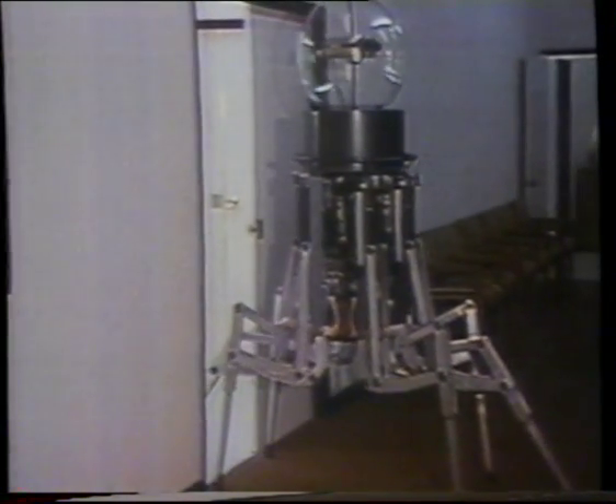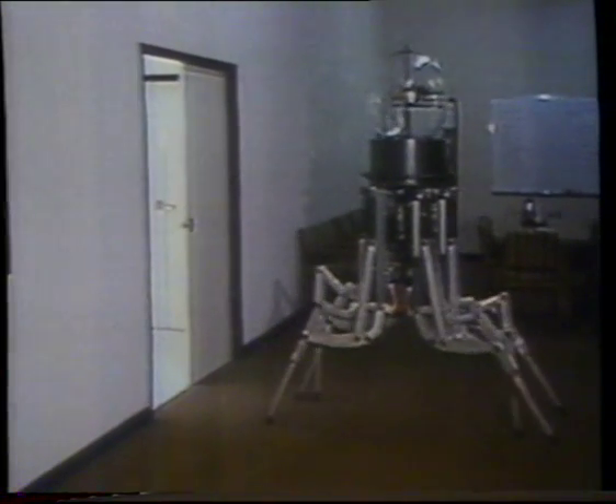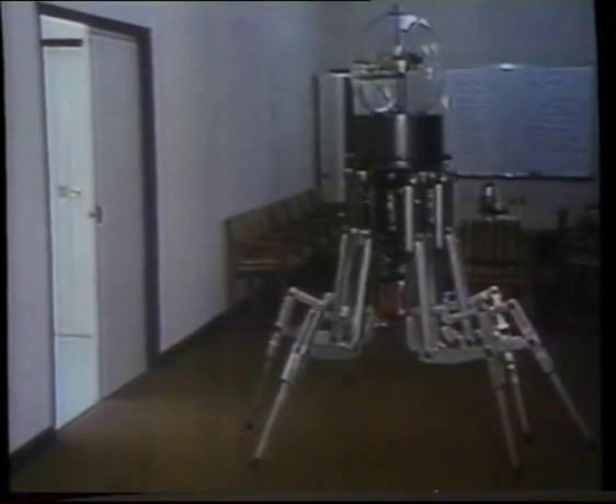But scientists generally agree it will be a very long time before robots come close to moving as humans do. Natural walking is an amazing combination of sight, coordination, and balance.